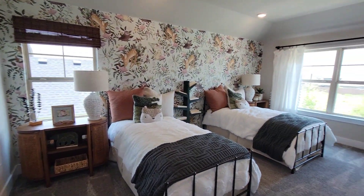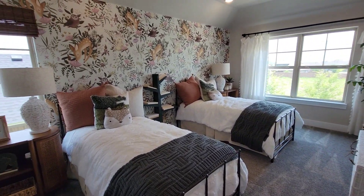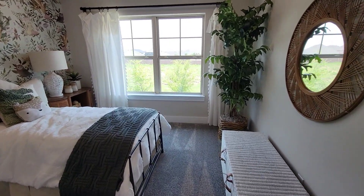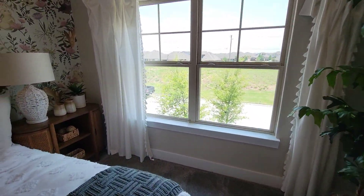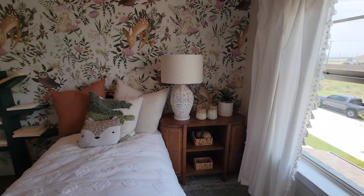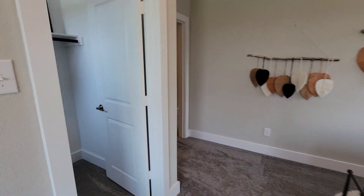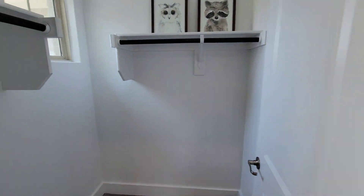Your first bedroom upstairs — look at this room. Pan around. Got a nice closet right here with a window in it.